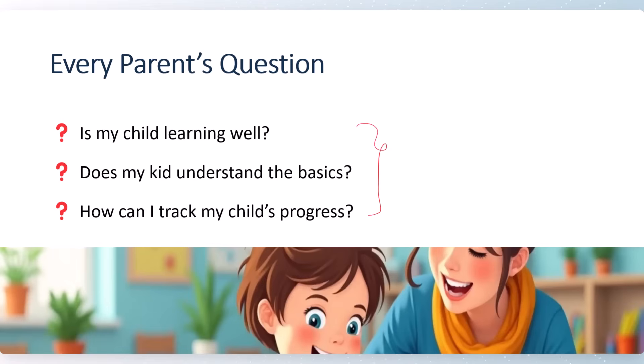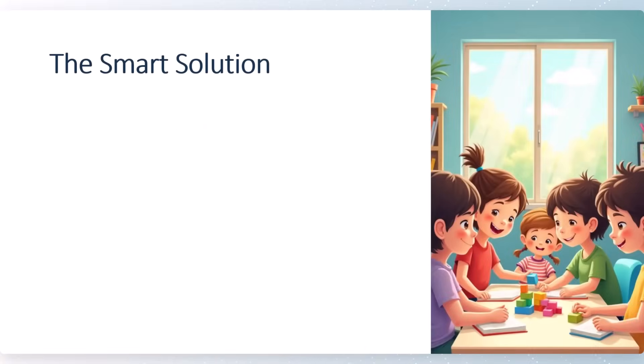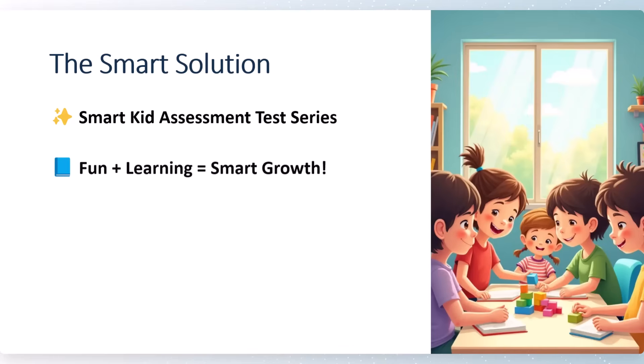The kid goes to school daily and gets good marks in regular academic exams, but how can you assess whether he is understanding the basics and track his progress? These are common questions every parent has. For this, we have provided a smart solution — the Smart Kid Assessment Test Series.